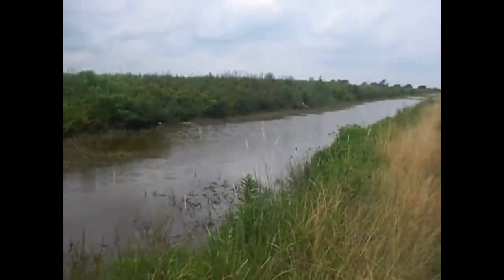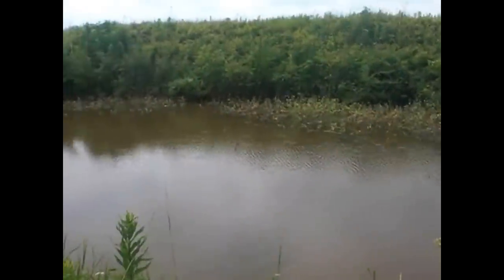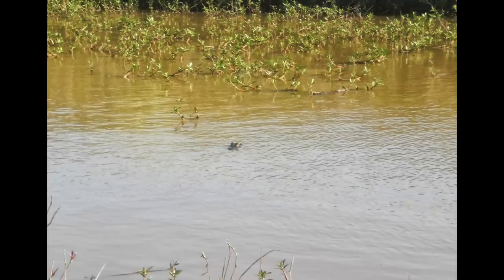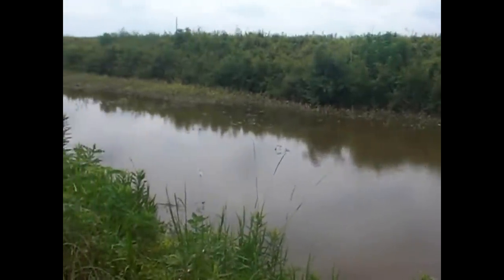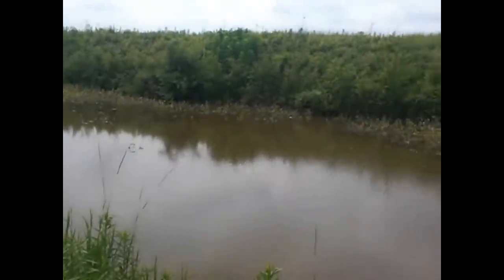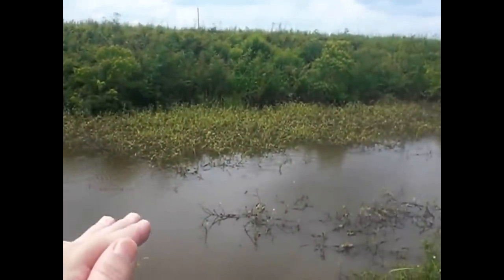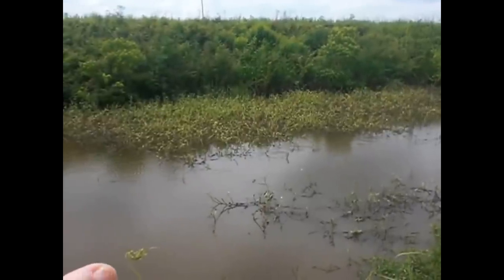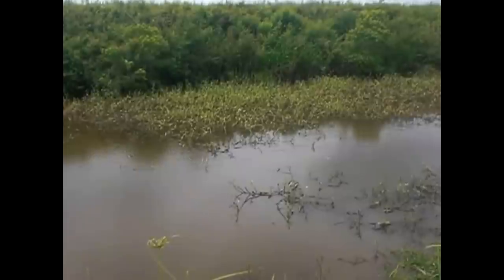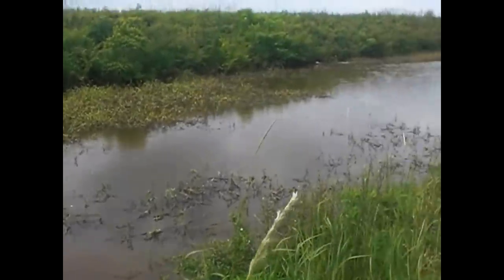Maybe today I'll be able to get a glimpse of one to show y'all. You gotta be very careful and always alert looking for them, because sometimes they are very hard to spot in all this grass. They can just be sitting there with just their eyes above the water and the tips of their noses, and they just look like a log. It's kind of hard to tell they're even there.